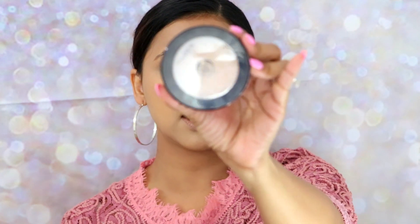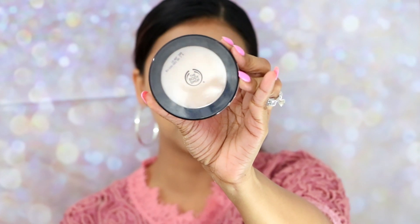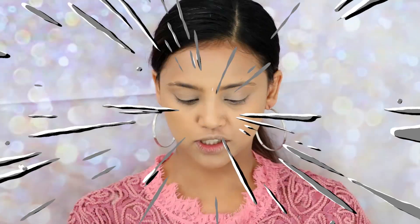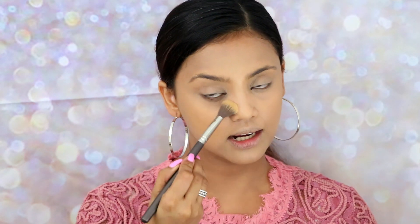Since my translucent powder is white, I need a skin-colored compact powder to put all over my face and dust off any translucent powder residue. For that I'm taking the Body Shop Matte Clay Powder — this is a full coverage pressed powder in shade 034. I'm just going to dust my brush into it and apply it to set my face even more.